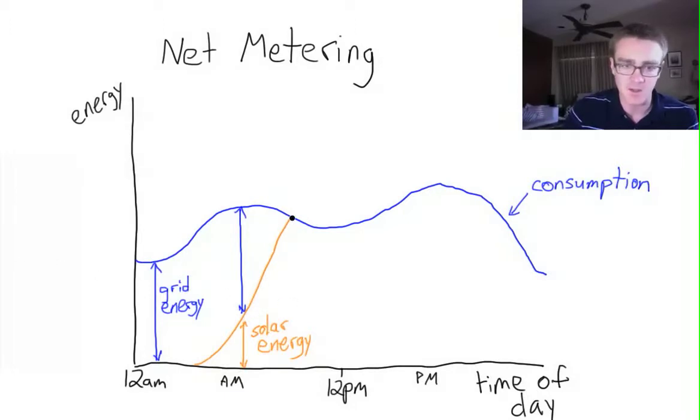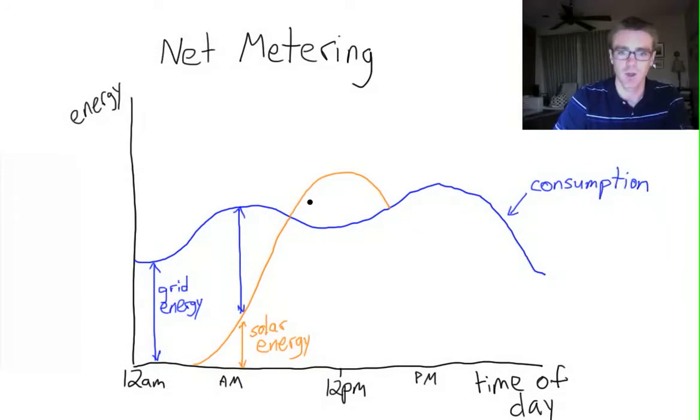The amount that we offset continues to rise as the solar energy production increases. Eventually it gets to this point here where our solar energy production actually exceeds the amount that we are consuming. So at this point, we're producing more energy from our solar panels than we can actually consume — we have this excess energy. It could just go to waste, but more typically what happens is it goes back onto the grid, where the utility can use it to serve customers elsewhere on its system.